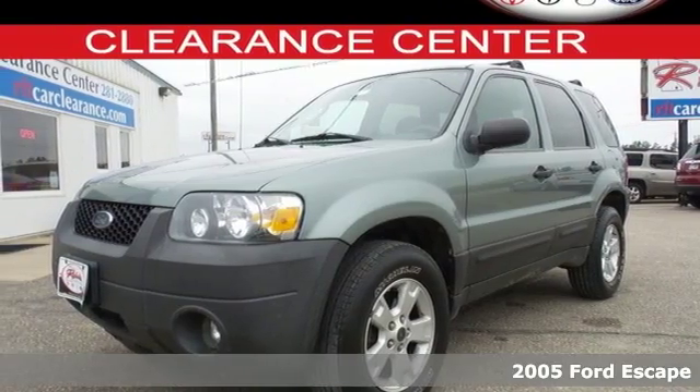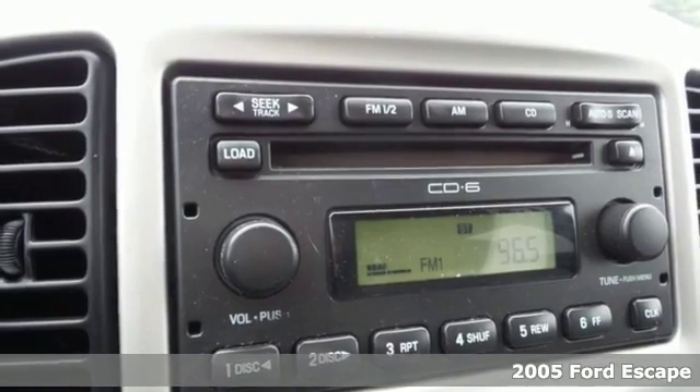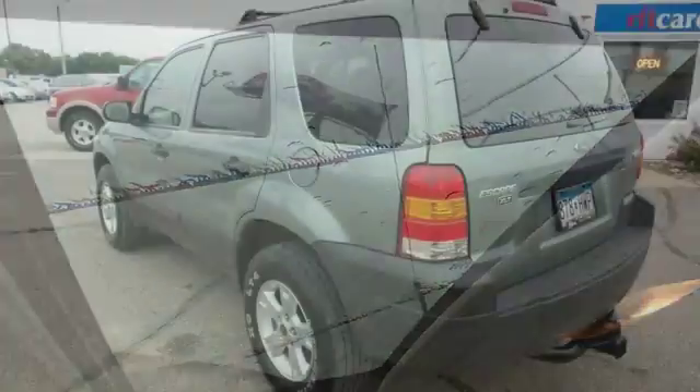Here's a 2005 Ford Escape. You'll love the versatile, roomy interior. It features tons of storage, modern gauges, a CD audio system, power windows, locks and mirrors, and even a roof rack.